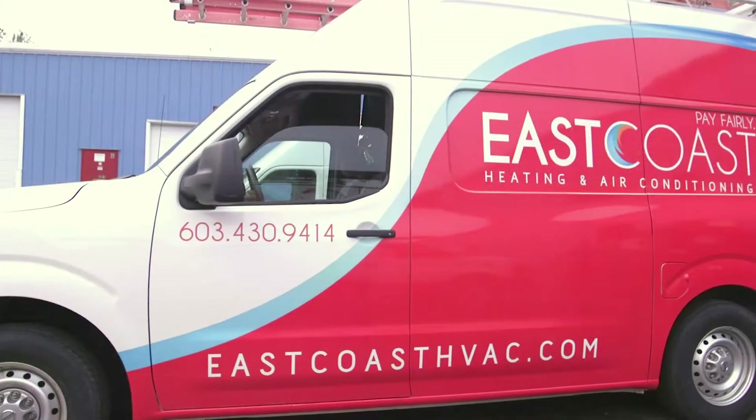If you're interested in finding out more about Mitsubishi Electric or anything HVAC related, give us a call or visit our website, eastcoasthvac.com. We'd love to hear from you.